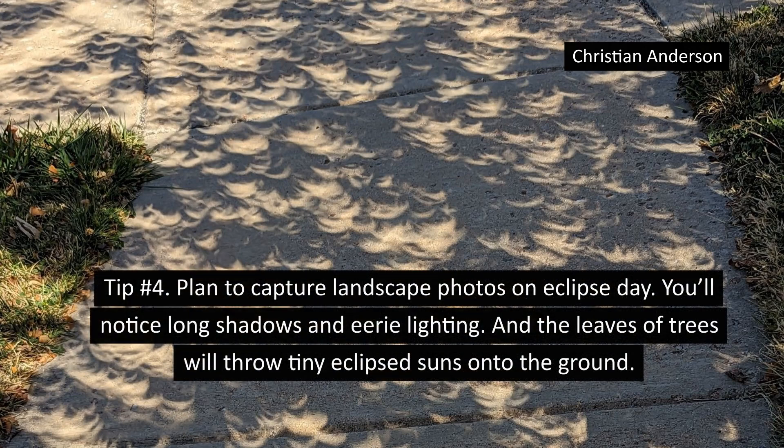Tip number four: plan to capture landscape photos on eclipse day. You'll notice long shadows and eerie lighting, and the leaves of trees will throw tiny eclipse suns onto the ground.